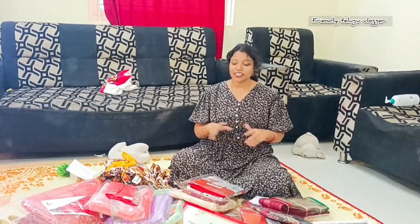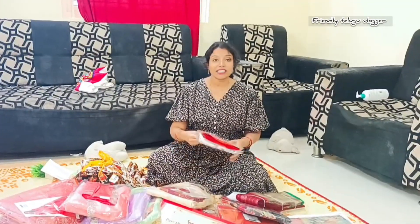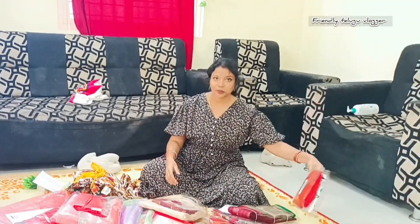Hi, hello and welcome back to Prenti Thelugh Vlog. My friend is in the home of Sari. I also have a new bag of things and I have to pack the bag of things in this bag.